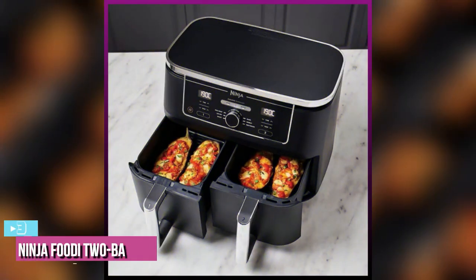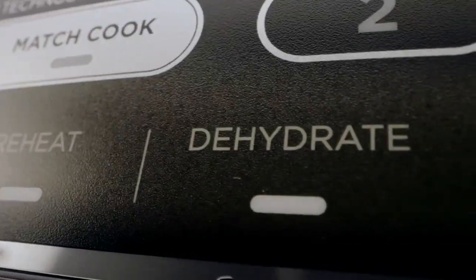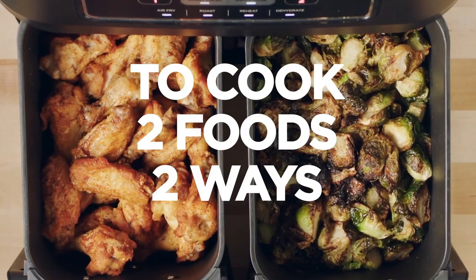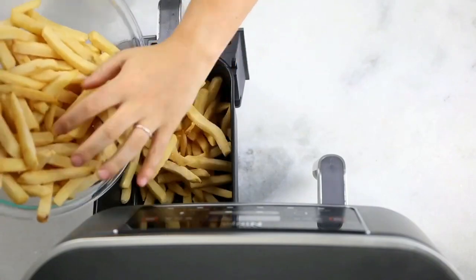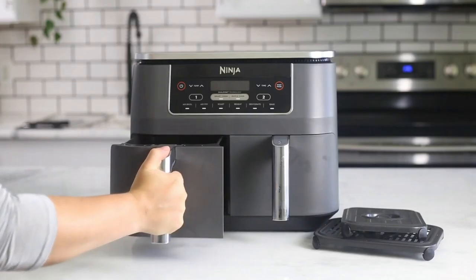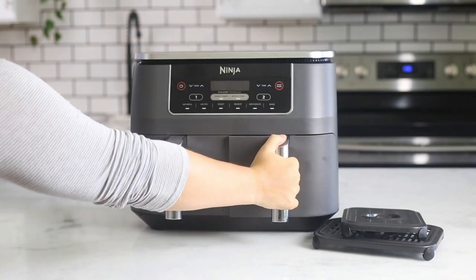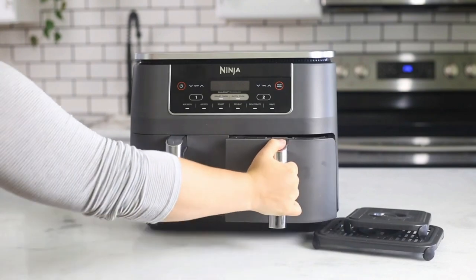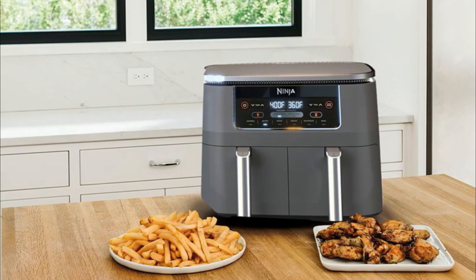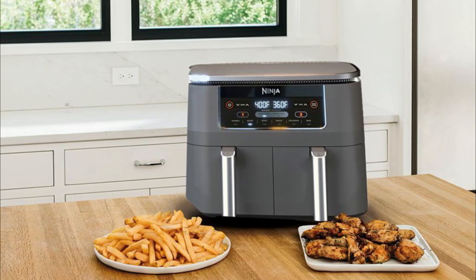Up next at number 3, we have the Ninja Foodi Two Basket Air Fryer. The Ninja Foodi Two Basket Air Fryer lets you cook two separate dishes at once, and you can time them to finish simultaneously to take the guesswork out of planning dinner. Most air fryers can only cook one thing at a time, meaning you'll likely have to batch cook or lean on other appliances for a full meal. But the Ninja Foodi Two Basket Air Fryer lets you double your output — this unit comes with 8-quart air fryer capacity, letting you fit mains and sides at the same time for quick family meals or up to 4 pounds of french fries or chicken wings. At 15.63 x 13.86 x 12.4 inches in size and weighing 17.86 pounds, this unit is a bit large for your countertop.